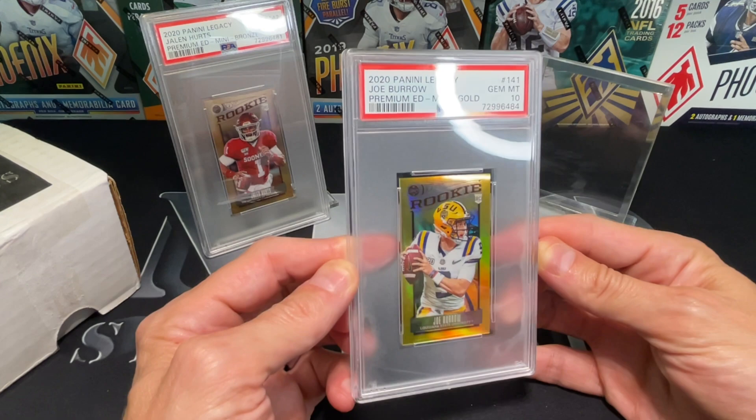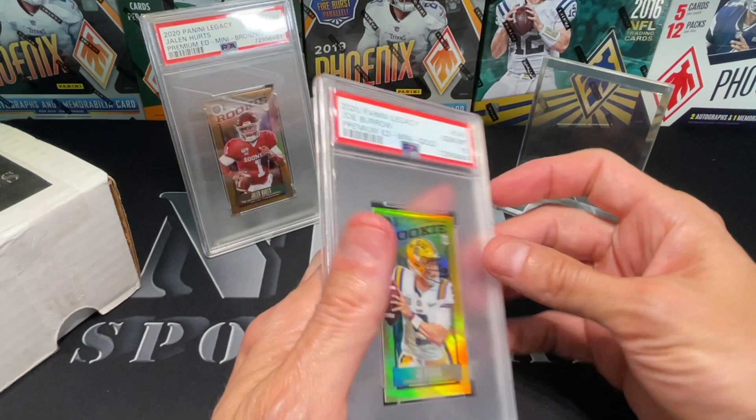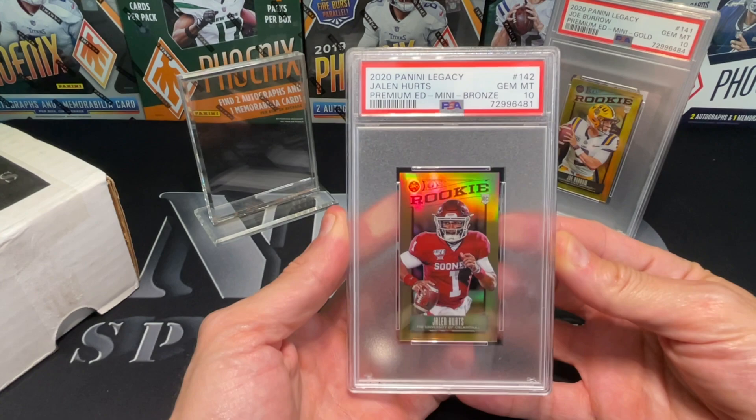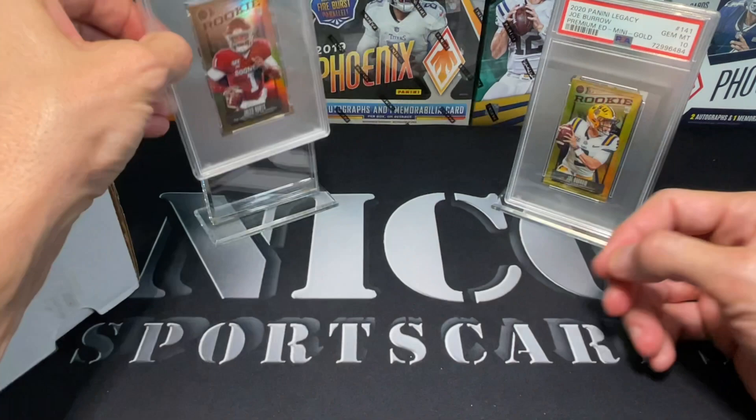The gold out of Panini is out of 10, this one is out of 25. That's probably my best Burrow card - I have no Burrow autos and I don't really have any color. And then I got a 2020 Legacy Hertz, this is bronze, it's out of 100. I also do not have any Jalen Hertz autos.